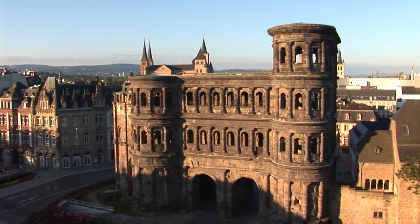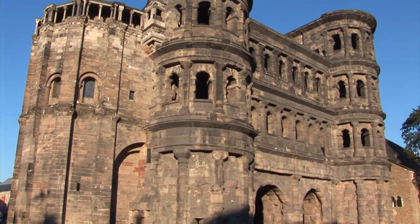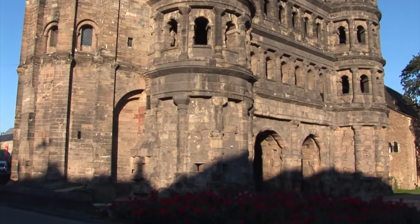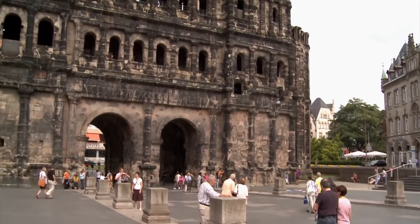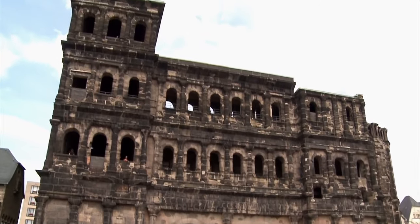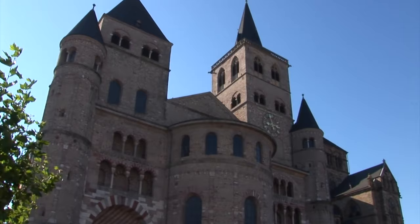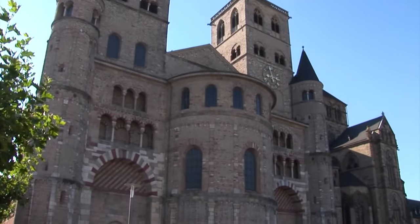Trier claims to be the oldest city in Germany as it was founded by the Celts back in the late 4th century BC. Among the sites to see is the Porta Nigra, one of the four original Roman gates that you would pass through the wall that surrounded the city. The city's cathedral is the oldest in Germany — it goes back to Roman times. It's gorgeous.